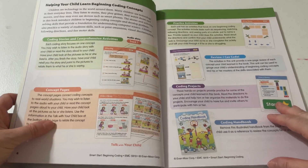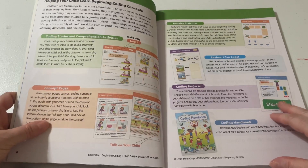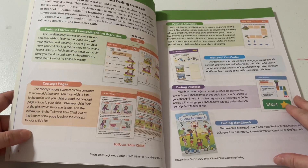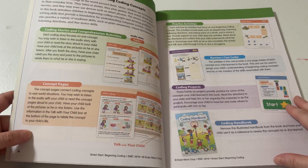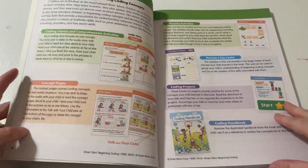After you finish the story, have your child retell the story and point to the pictures to relate them to what he or she is saying. Then there are concept pages. The concept pages connect coding concepts to real-world situations. You may wish to listen to the audio with your child or read the concept pages aloud. Use the information in the 'Talk with Your Child' box at the bottom of the page to relate the concept to your child's life.